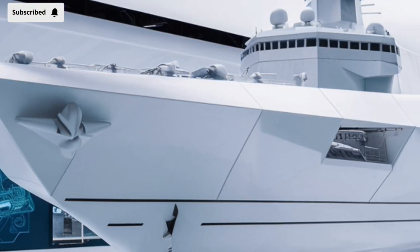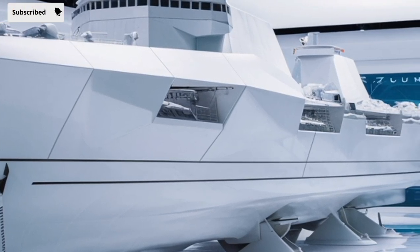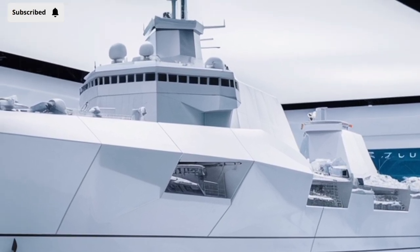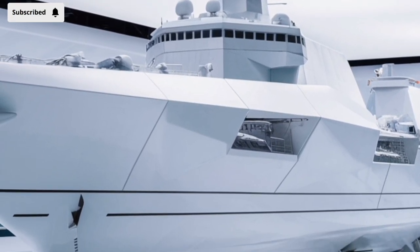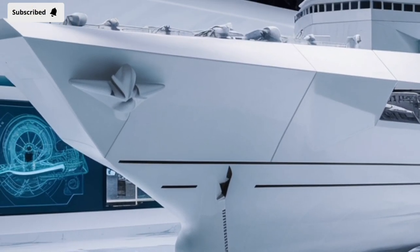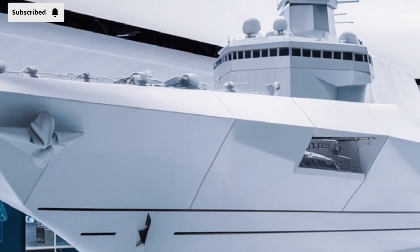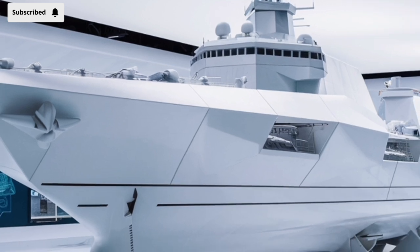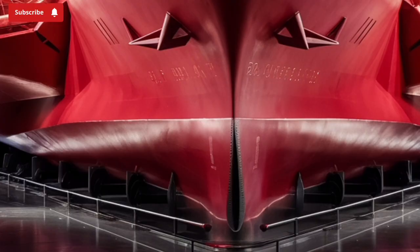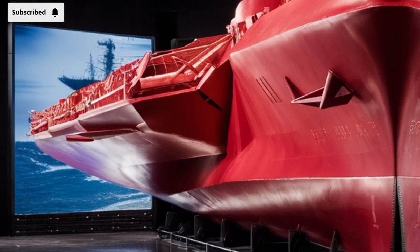Beyond its stealth, the Zumwalt is packed with powerful technologies. It is powered by an Integrated Power System (IPS), which uses gas turbines to generate electricity for all of the ship's systems, including propulsion, sensors, and weapons. This all-electric design is a major step forward because it allows flexibility in managing power, especially when incorporating future weapons like lasers or railguns. With a total output of around 78 megawatts, the Zumwalt generates enough electricity to power a small town. This power generation also plays a critical role in reducing the acoustic and heat signatures of the ship, making it even harder to detect by enemy submarines and surveillance.